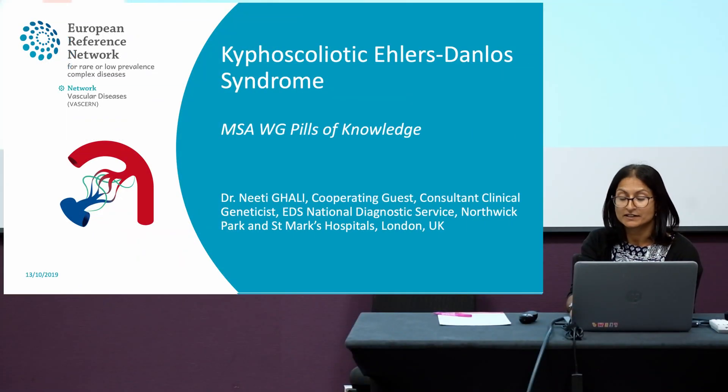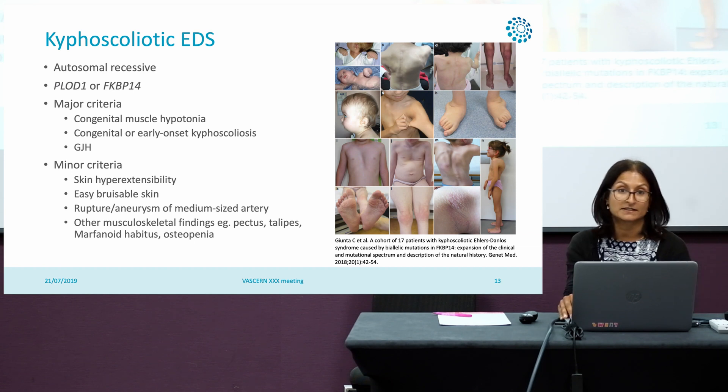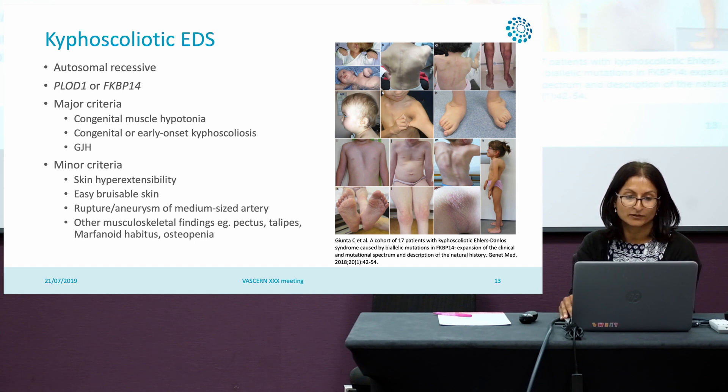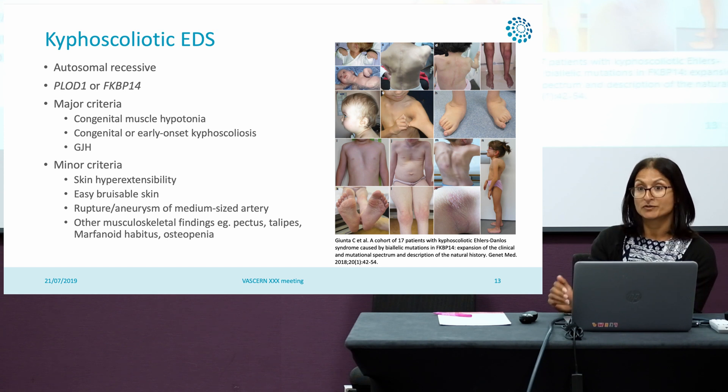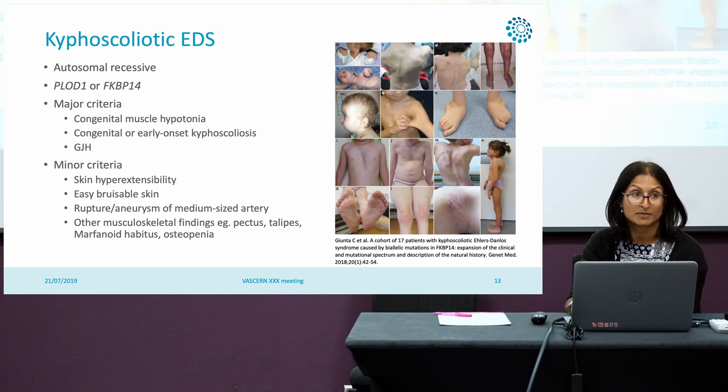Moving on to kyphoscoliotic Ehlers-Danlos Syndrome, I was very lucky to be part of the Rare Diseases Subcommittee in 2016 and worked on the PLOD1 specifically for kyphoscoliotic EDS. This is an autosomal recessive condition rather than a dominant condition, caused by either variants in PLOD1 or FKBP14.